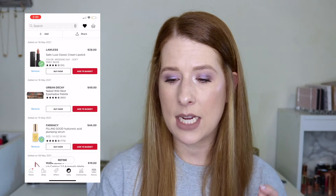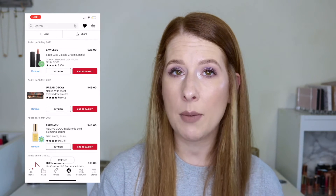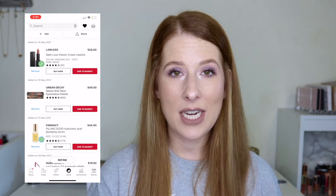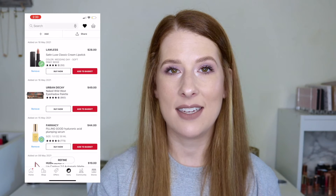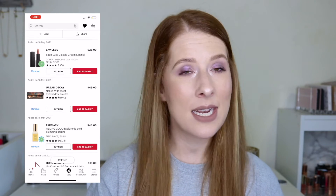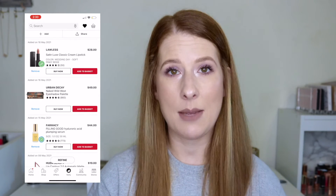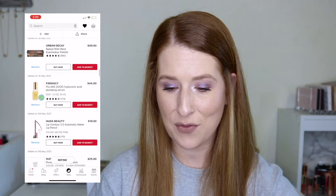The Lawless Satin Luxe Classic Cream Lipstick in Wedding Day for $28 is staying on my list — I've heard a few people talk about it, and I'm a sucker for a pinky nude. The Urban Decay Naked Wild West palette at $49 has also been haunting me like the Dior bronzer. Urban Decay often goes on sale, so I've been waiting for it to drop to around $27–$28. It hasn't happened yet, but I'm keeping it on my list until it does.